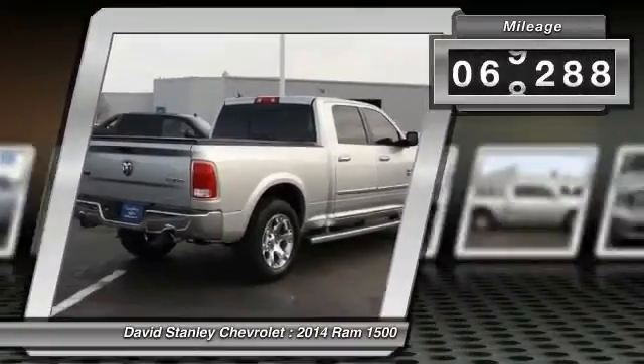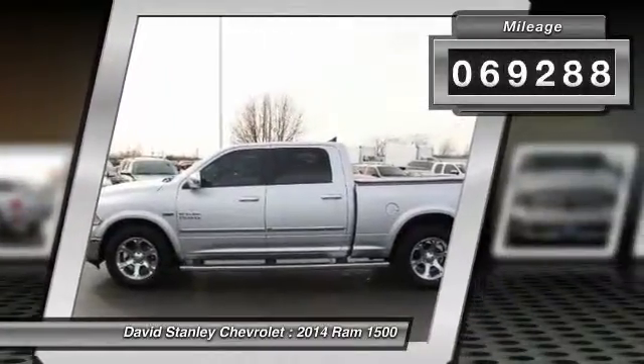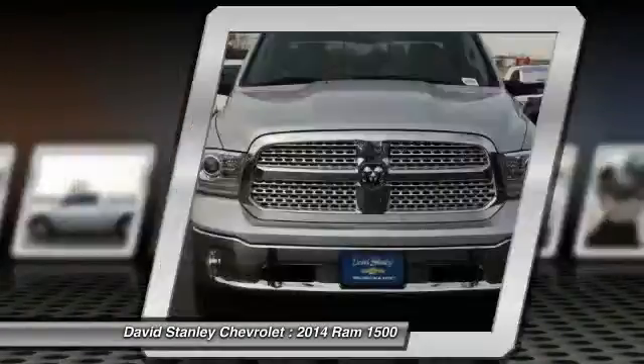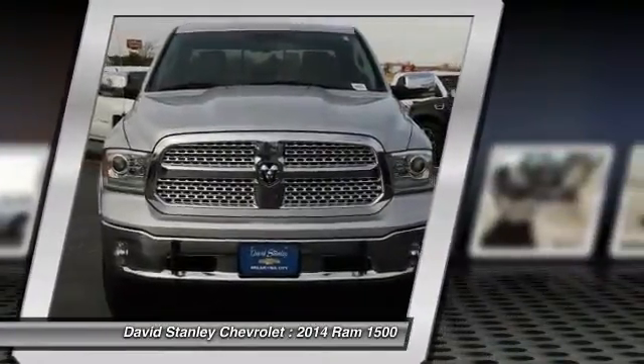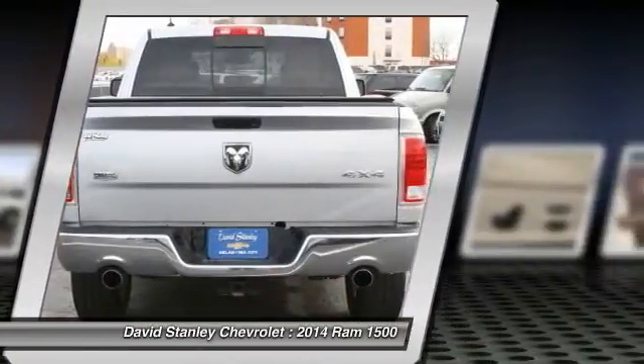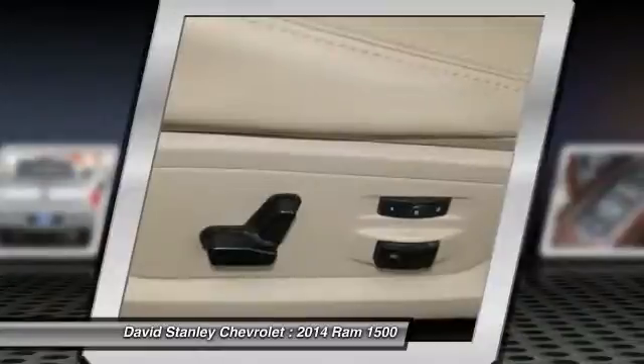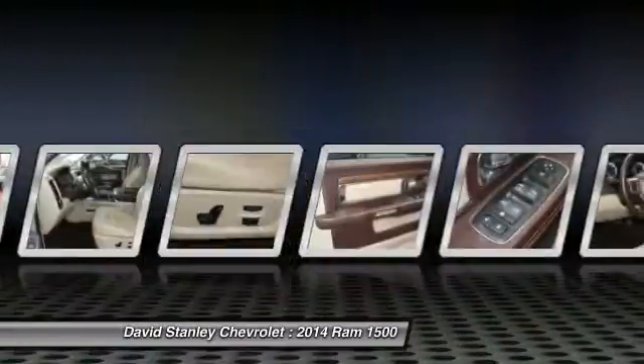This vehicle has less than 70,000 miles. Here are some of this vehicle's great options: power passenger seat, traction control, dual airbags, leather-wrapped steering wheel, power steering, air conditioning, front four-wheel disc brakes, center armrest, universal garage door opener, and fog lights.